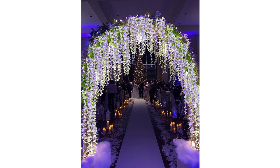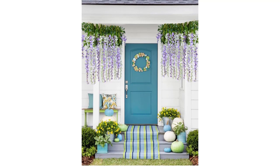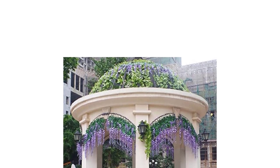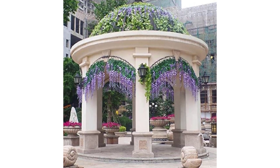Works very well on an arch for weddings, walls, doors, swings, mirrors, vases, and anywhere you like. With the artificial wisteria vine there will be a very good decorating effect. Flower garland adds sunshine to your love of family, simpler and more convenient.